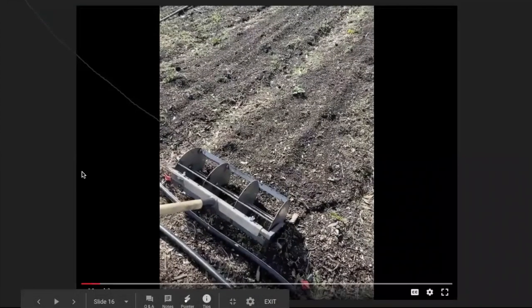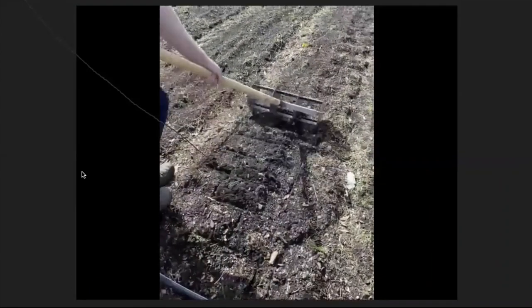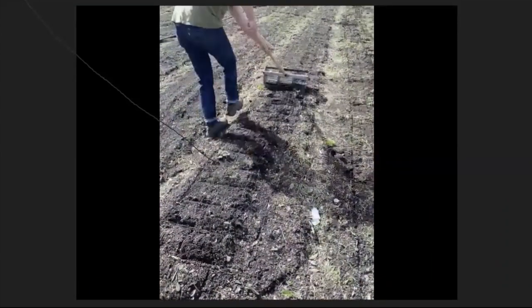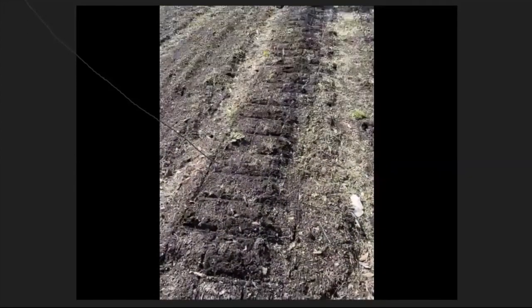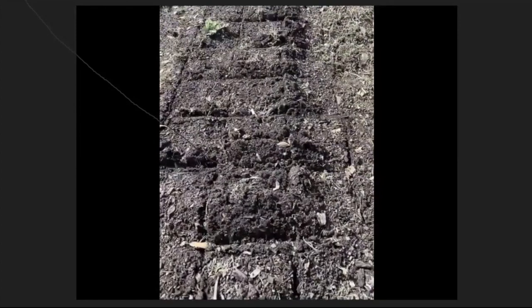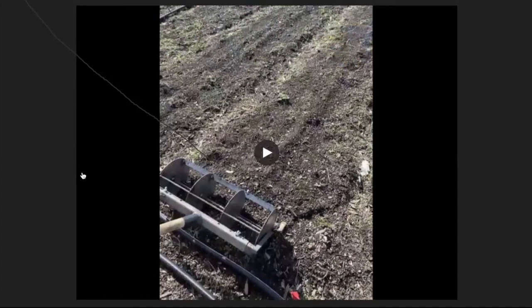Here's a video of the gridder in action. The bed is prepped and you can see it puts a grid on the bed. Now you can go in and it's a foot-by-foot square, so you can determine spacing at one foot, two feet, or a foot and a half. It's really easy to follow.